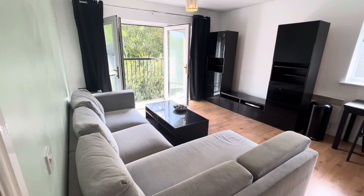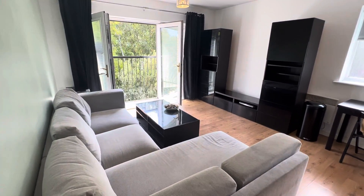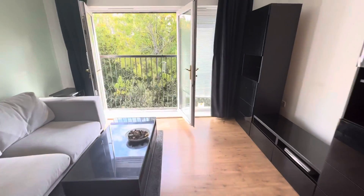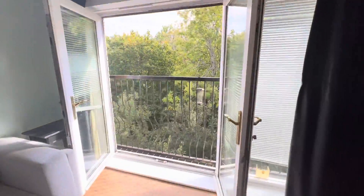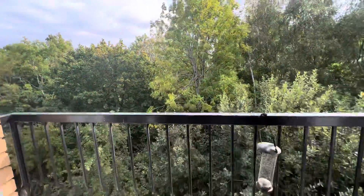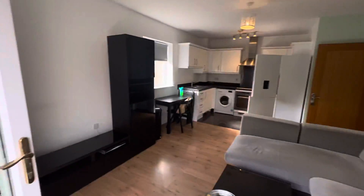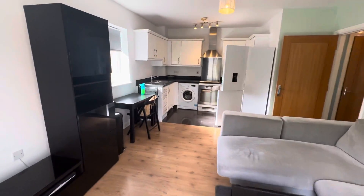So this is the living area. It comes with the TV unit and corner sofa. We've also got the Juliet balcony here. It's nice and quiet and quite private. It's a decent space.